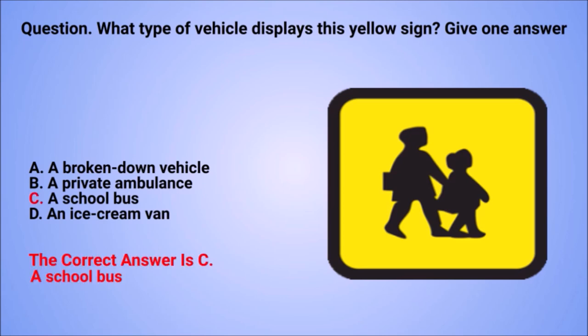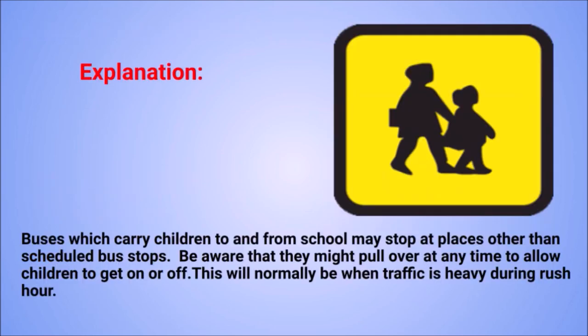The correct answer is C: a school bus. Explanation: buses which carry children to and from school may stop at places other than scheduled bus stops. Be aware that they might pull over at any time to allow children to get on or off. This will normally be when traffic is heavy during rush hour.